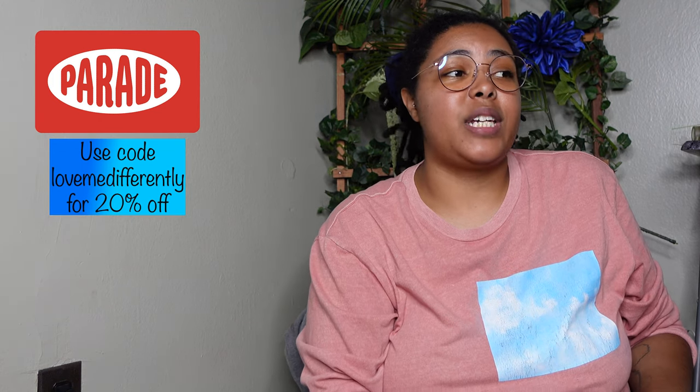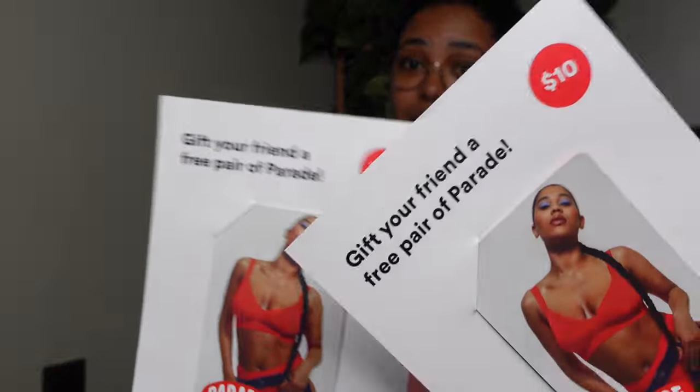You can save 20% off on your order if you use my code LOVEMEDIFFERENTLY. Link on the side, also in the description box — save you some coins. Not only that, it also came with two $10 gift cards. So if you would like one of these, just comment down below. The first two commenters who say they want this, we're going to get in touch and you'll get these gift cards. Everything will be linked down in the description, I'll put the website also.